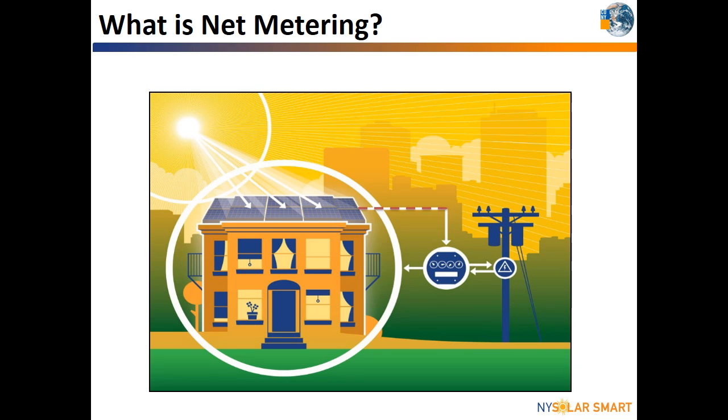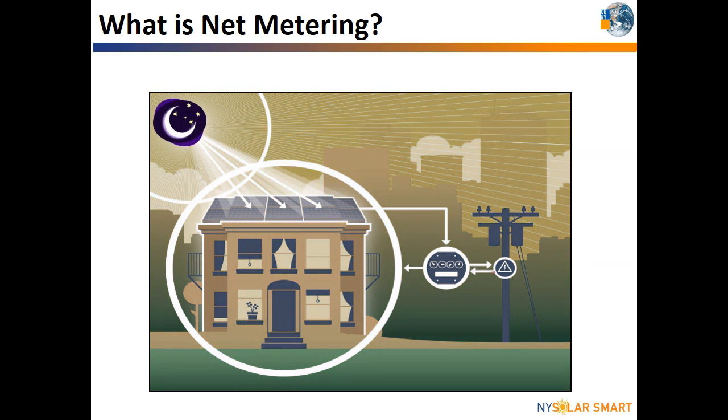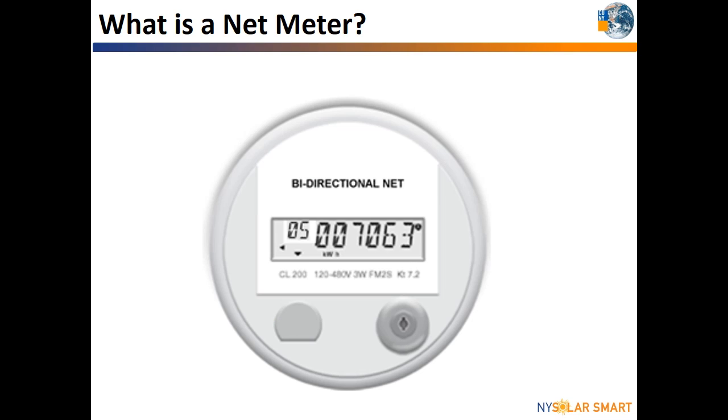When the solar system is not producing all of the electricity the customer needs — for example, at night — the utility still provides the needed power. Typically, the customer is charged for consuming that energy, but with net metering, any credits earned by a PV system will offset usage at other times. The hardware that allows the utility to keep track of your credits is called a net meter.